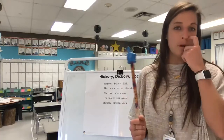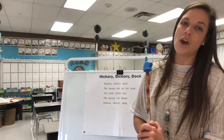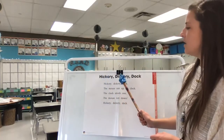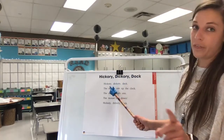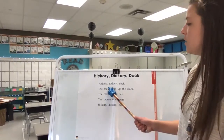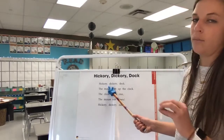I have my pointer pup and I'm going to touch the words as I read. I'm not going to slide it across because I might skip some words, so I want you to watch and listen. One more thing to mention before I get started: we talked about our periods, but there's also something in this rhyme called a comma. This comma right here tells me to take a little breath break while I'm reading.